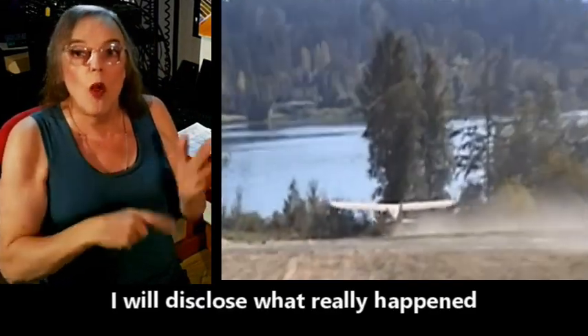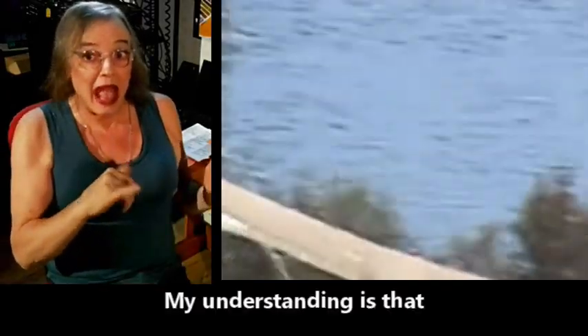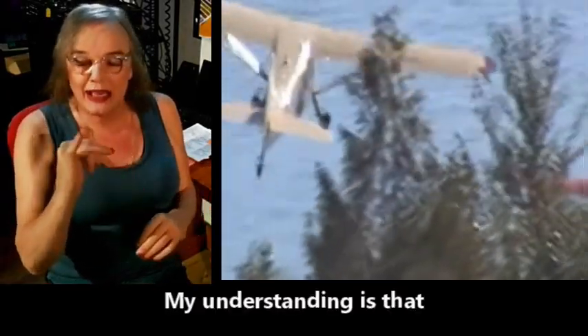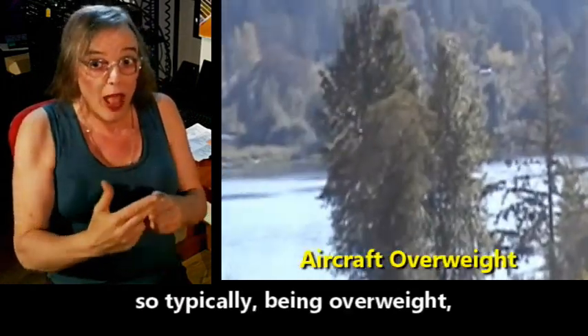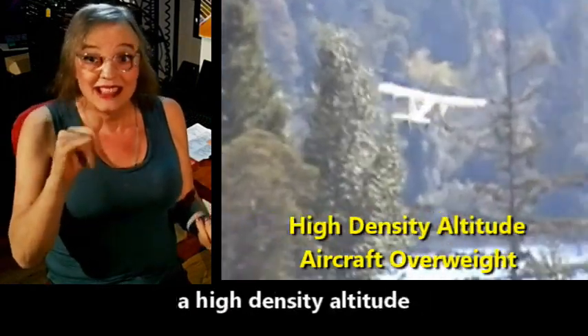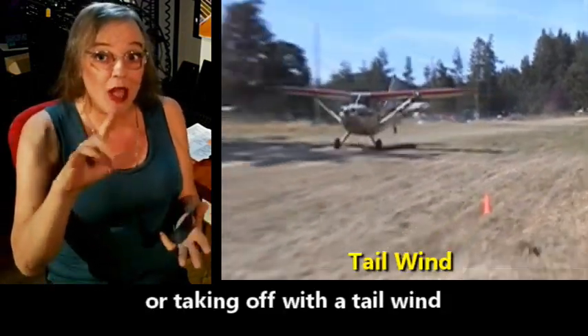I will disclose what really happened at the end of this video. My understanding is this occurred on a hot day, so typically, being overweight, a high-density altitude, or taking off with a tailwind are the three most common causes for failing to get airborne in this type of situation.